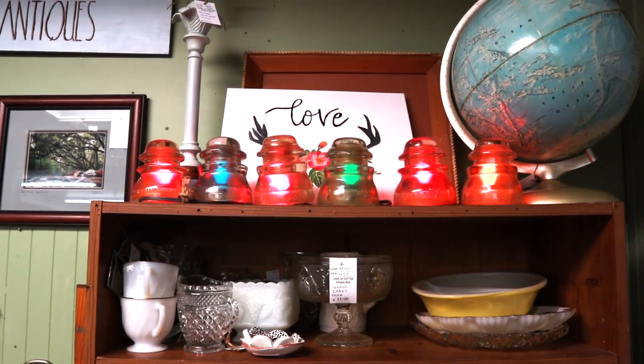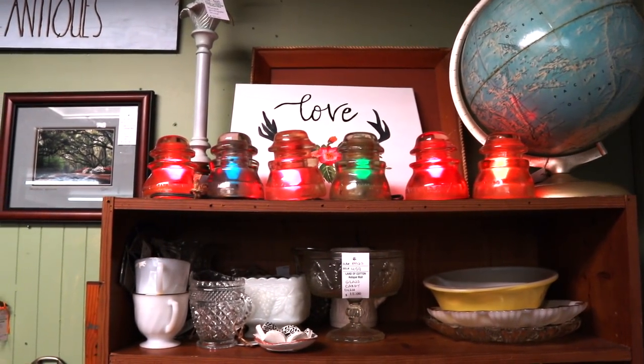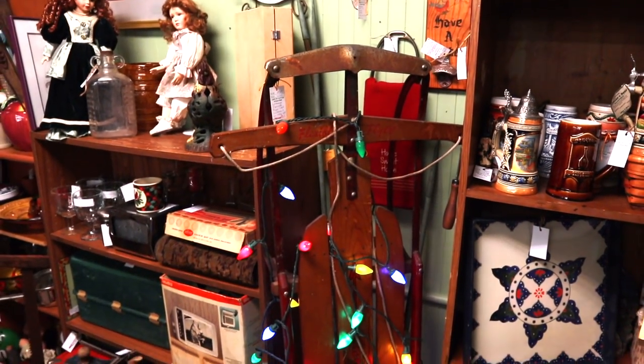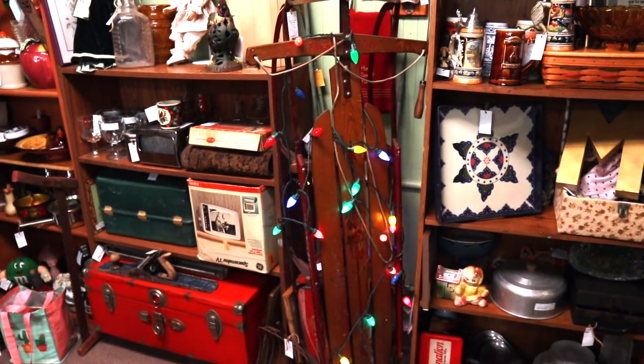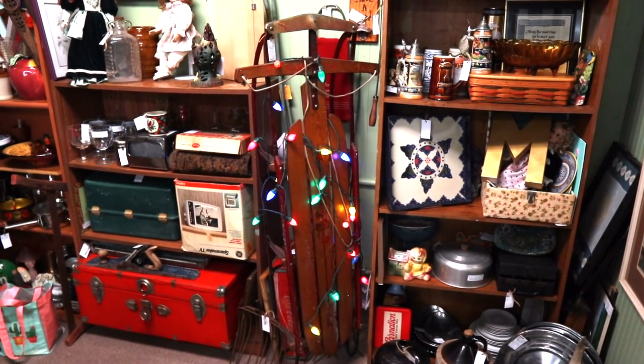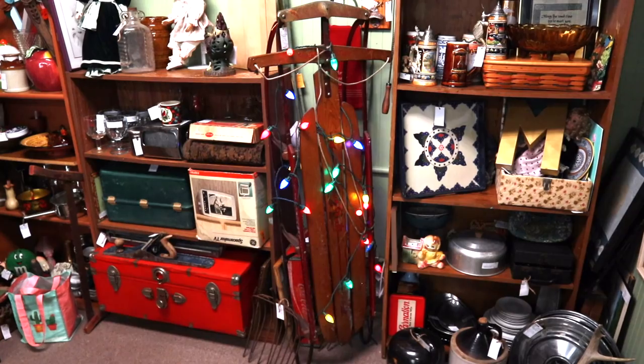Never actually saw insulators used this way before, but I like them with the Christmas lights in them. And this sled had an unfortunate accident with a Christmas tree. The Flexible Flyer sled, by the way, is a 1950s version, and this one's priced at $60.